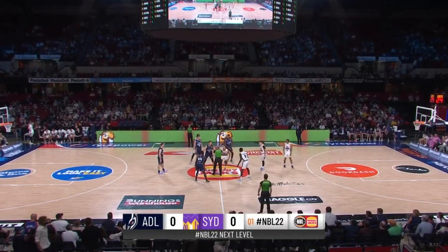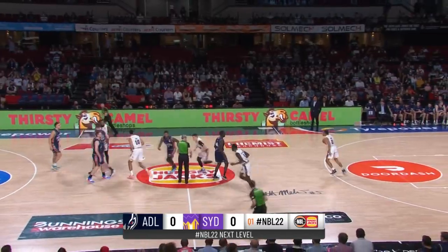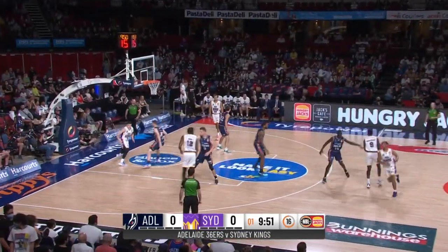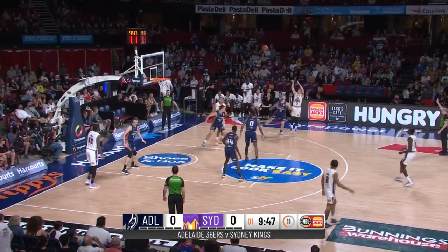Hiram Harris is in Virginia's starting line-up — he only just made it onto the team as one of their last signings. An undersized four, they're starting him out guarding Xavier Cooks.